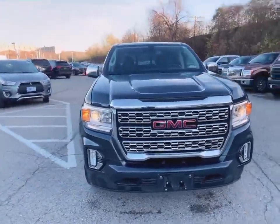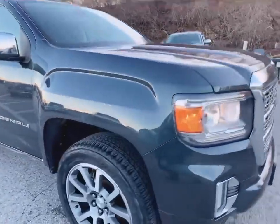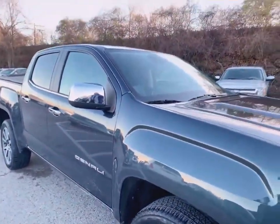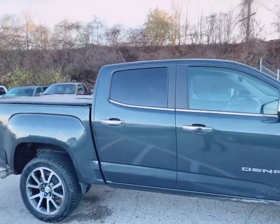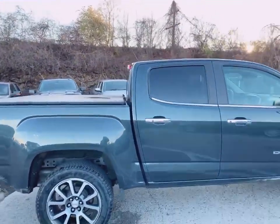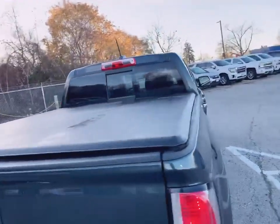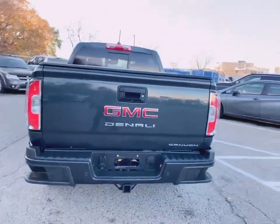This is in excellent shape, a one-owner, non-smoking vehicle. It's got the soft tonneau cover, sliding rear window, and the titanium rush color.